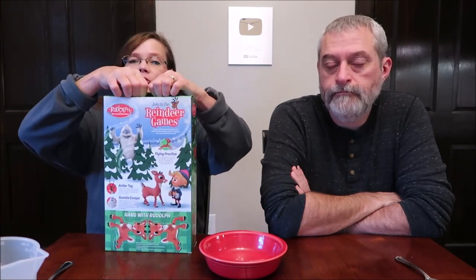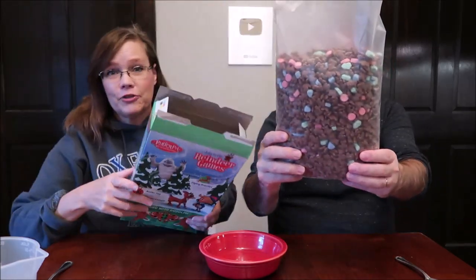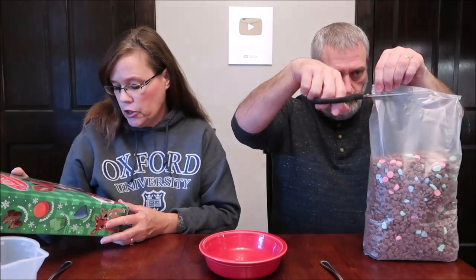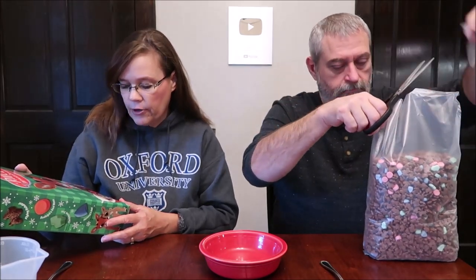Today, Kevin and I are going to be trying the limited edition Rudolph the Red Nosed Reindeer cereal. This is hot cocoa flavor. This is made by General Mills.